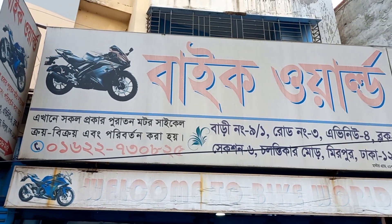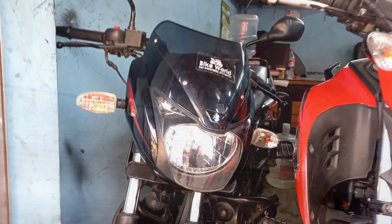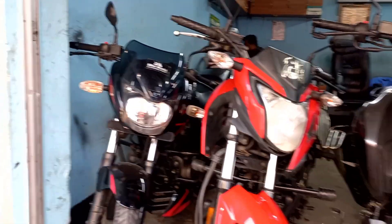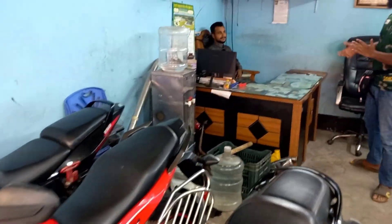We are going to have a great day in the bike world. We are going to buy a used bike with premium quality. We are going to start with a low sign. So, we are going to buy a new bike.